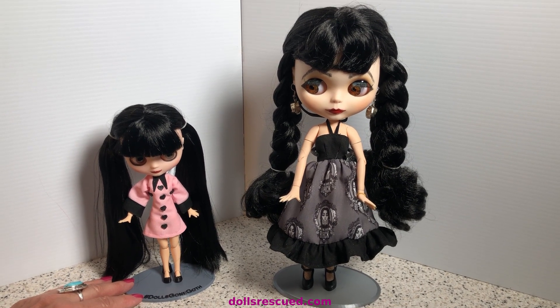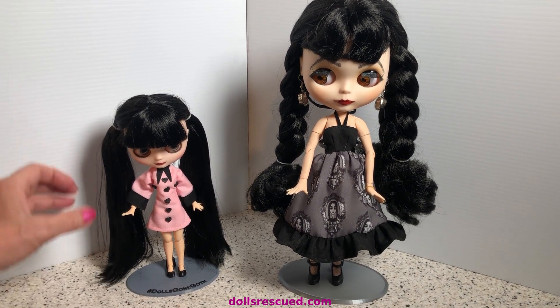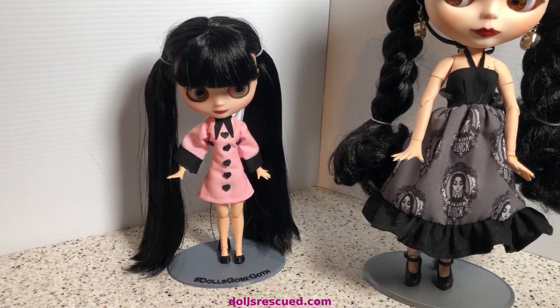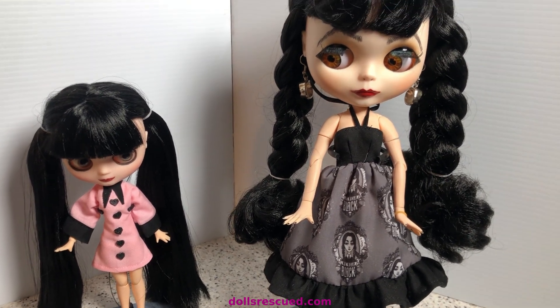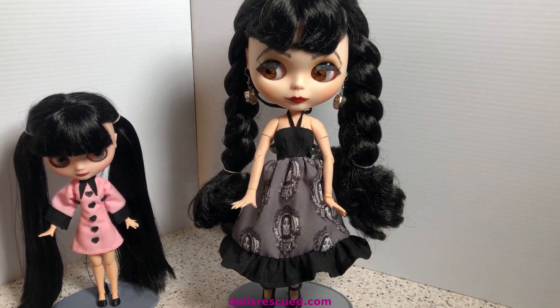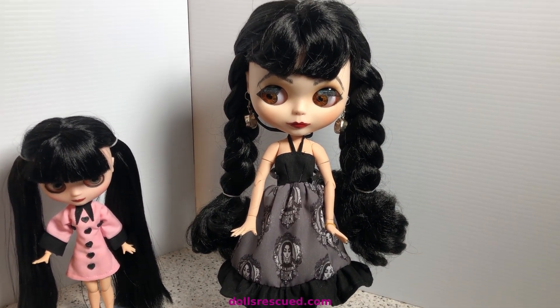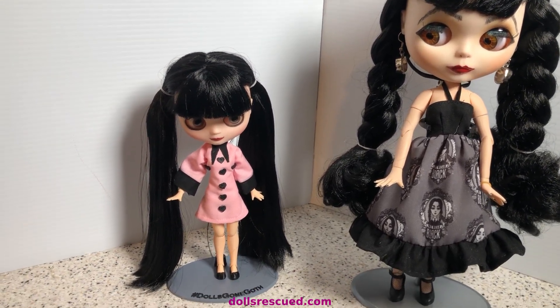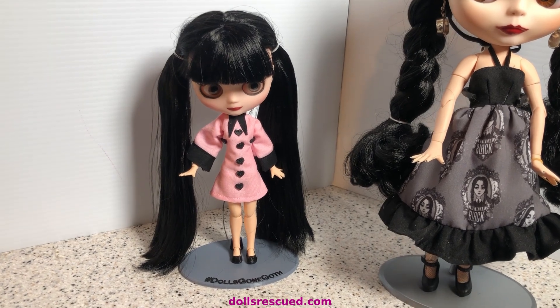Hi, I'm Marna. This is the Dolls Rescue Channel, and today is the 16th — that is Dolls Gone Goth, hosted by J Dolls UK and myself each month. What we do is we give you a theme for your dolls to dress goth, do something goth, or set up a goth scene.